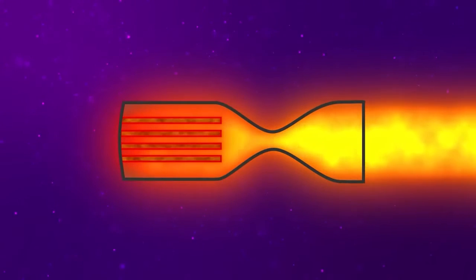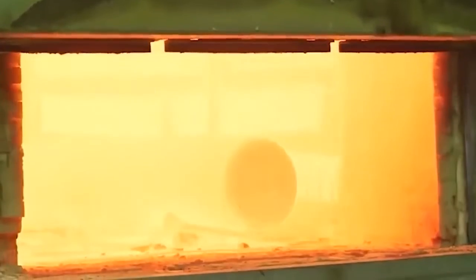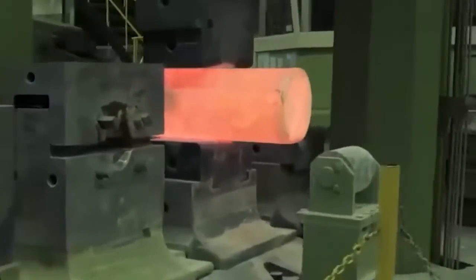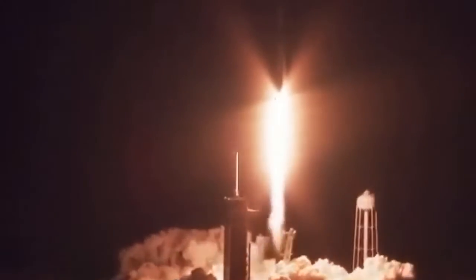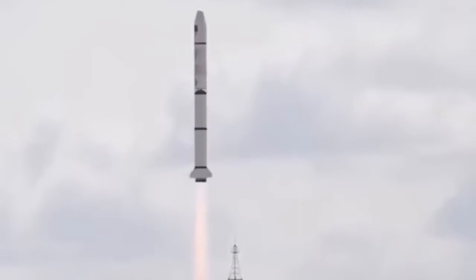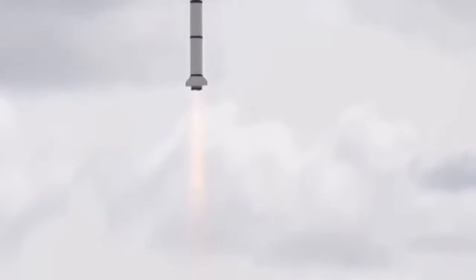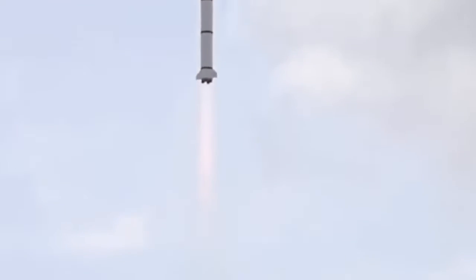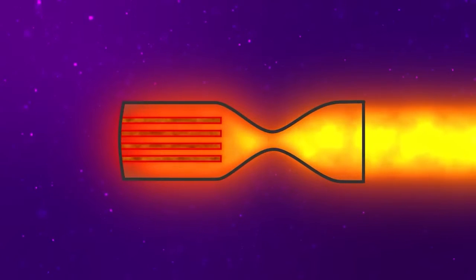Theoretically, this temperature can be almost arbitrarily high, but in practice it is limited by the heat resistance of the materials used in the energy-releasing assemblies. The use of refractory metals such as molybdenum, tungsten, and rhenium can theoretically raise the temperature to 3 to 3.5 thousand degrees Celsius, compared to temperatures of 1,500 to 2,000 degrees in the combustion chambers of chemical rocket engines. In other words, the gas will receive a much higher internal energy, which is then converted into its kinetic energy, resulting in a much higher exhaust velocity than chemical rocket engines can achieve. The exhaust velocity of a nuclear rocket engine can reach 7,000 to 8,000 meters per second, providing roughly twice the fuel efficiency compared to chemical rocket engines.